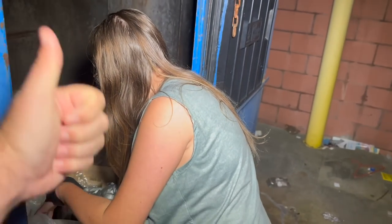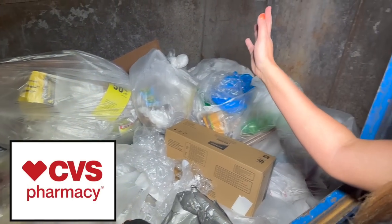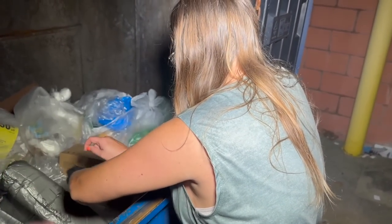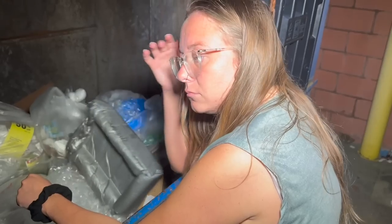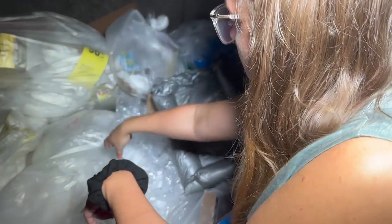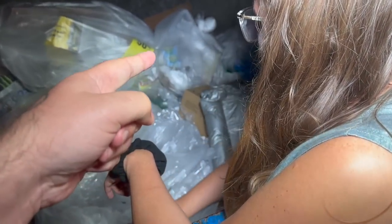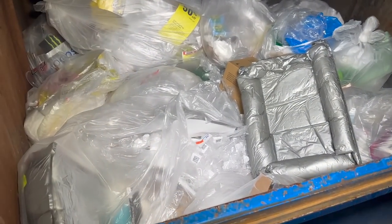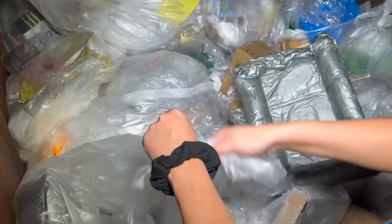Hey, what's up guys, welcome back! We are currently at the CVS dumpster. We've already been to a few places, and lately it has been super dry since the last video. We've been to the Amazon liquidation dumpster once or twice and found nothing. We're gonna go again tonight — hopefully we can find some stuff. We did find a small bag so far, nothing too crazy, but haven't done too much digging around in here.